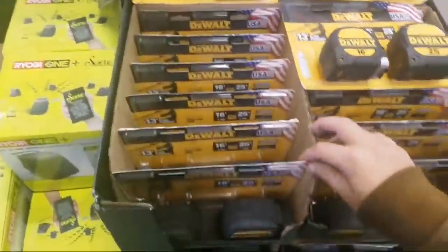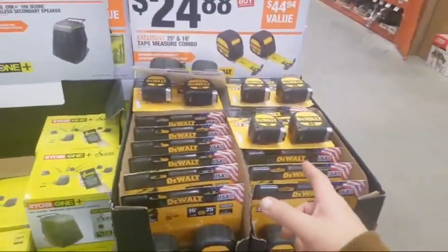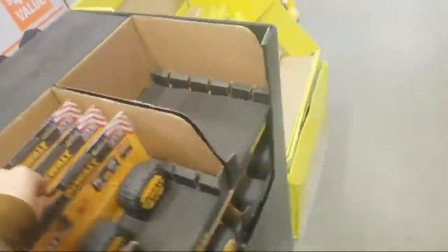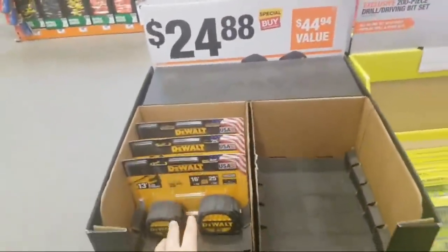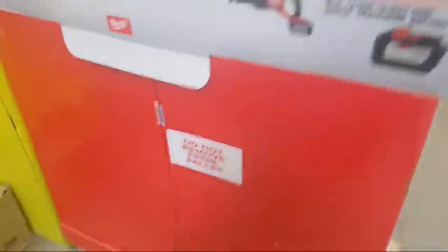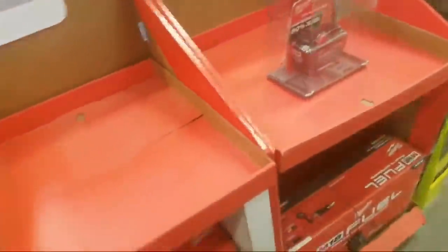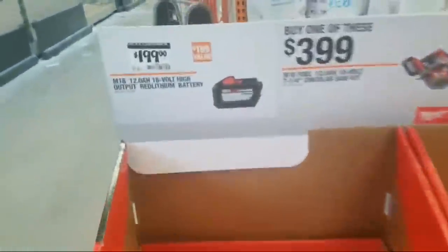Yeah, this is that — they're going to have a hard time getting rid of these for this price. Don't be surprised if these drop to $14.88. And these are probably not. The $14 ones are gone — they're done. They don't have it. All done.